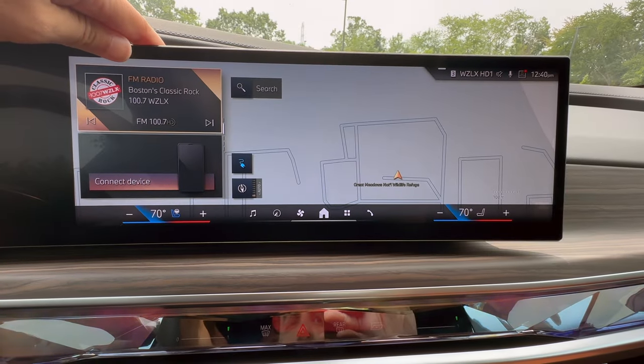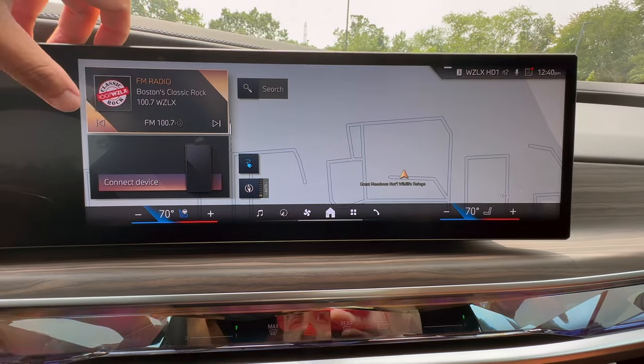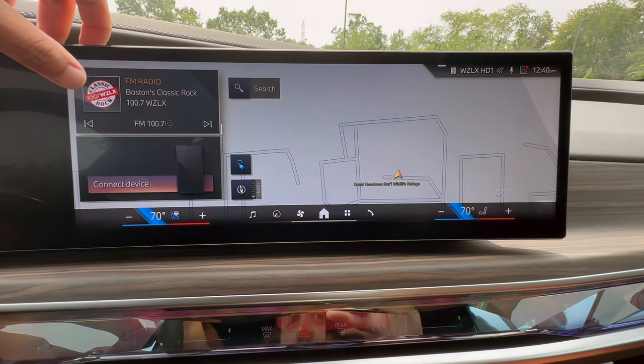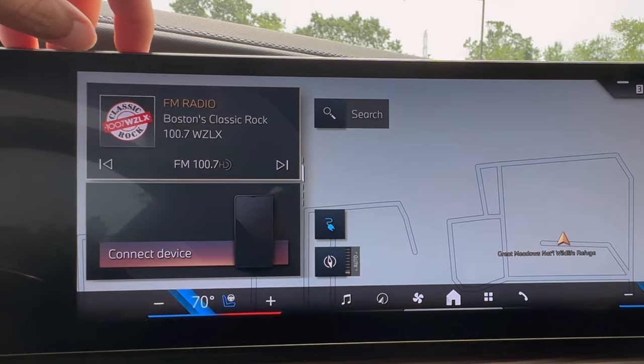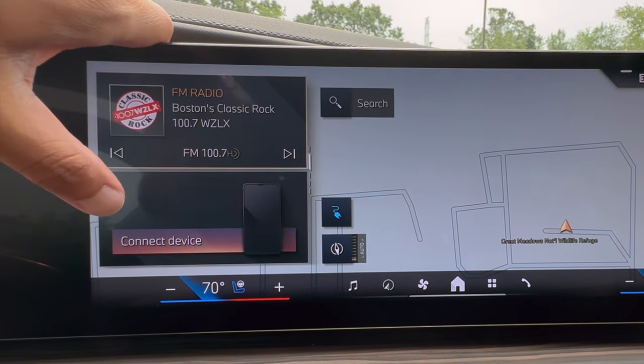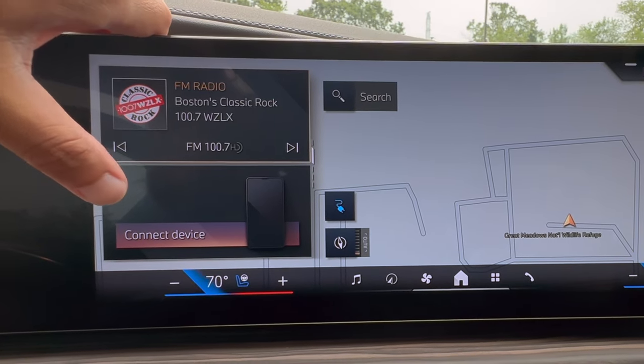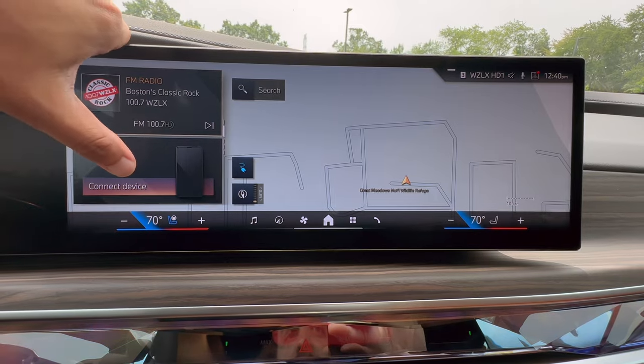If I swipe down, the next one we're going to see is our media — whatever is playing on the radio. This will also work for Apple CarPlay, FM radio, satellite radio, whatever music or media is playing through the system, you're going to see that here. Right down here, this is going to give our status of our phone. If my phone was connected, you will see how much charge the phone has and many other details.